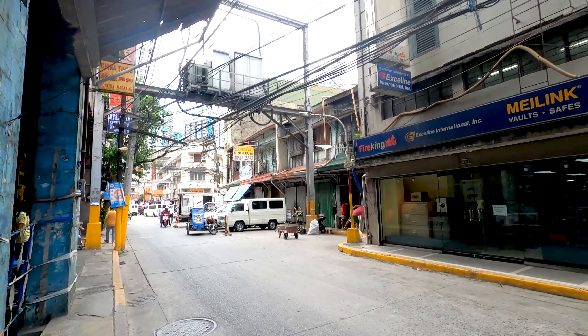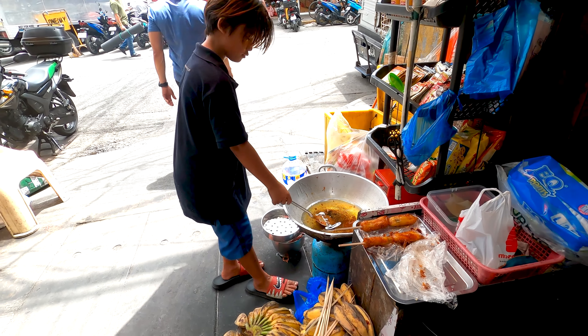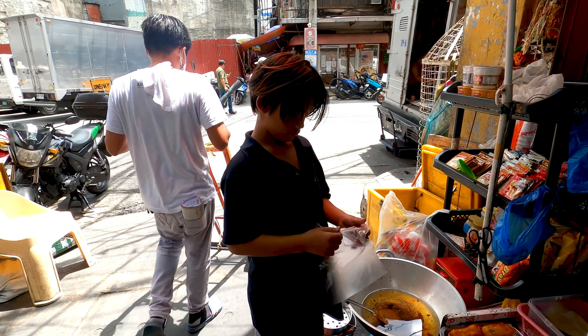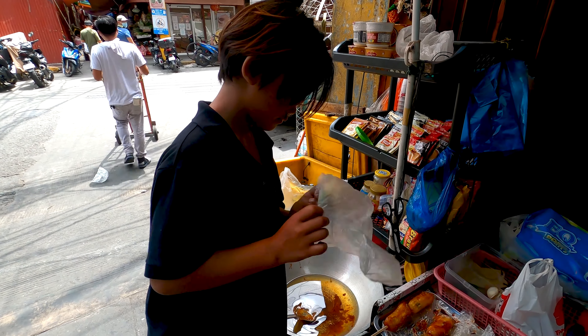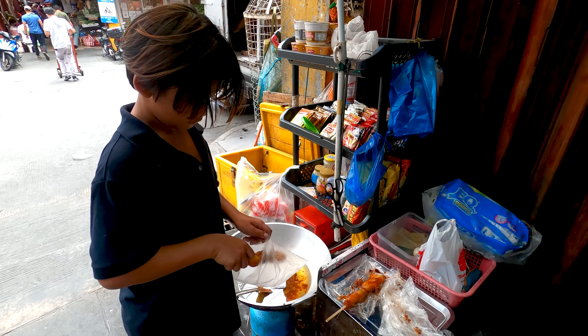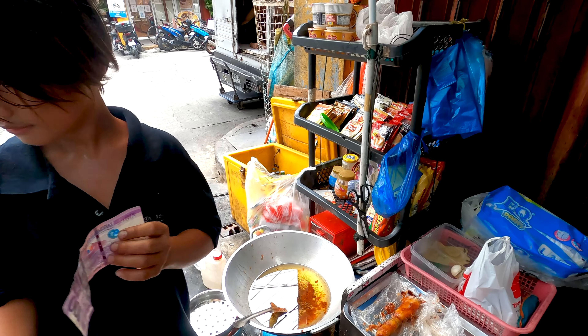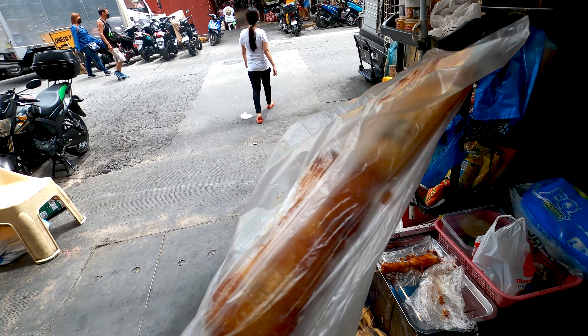I call it fried banana. You need to be careful — crazy drivers here in Chinatown! He dropped his coin there. Can I have a fried banana? Thank you so much! Yummy — I hope this one will be delicious.